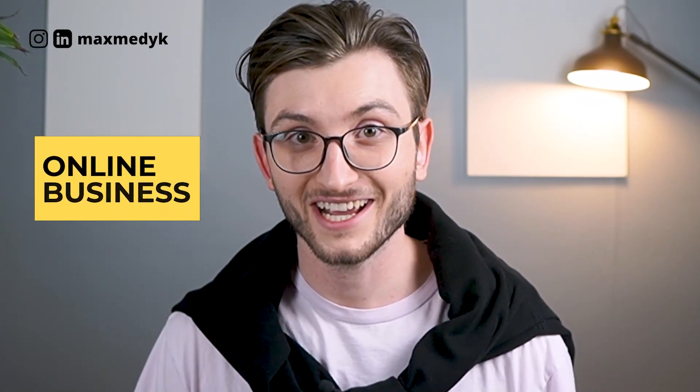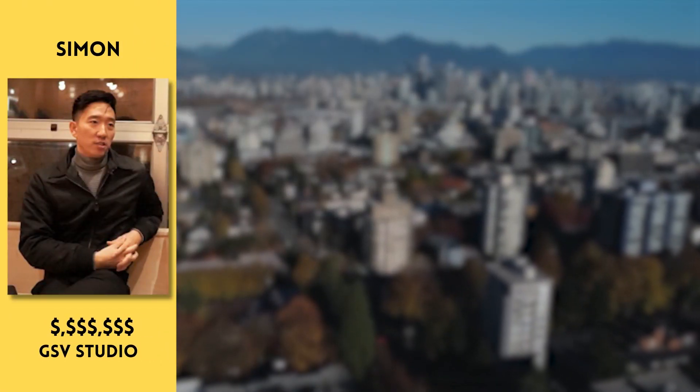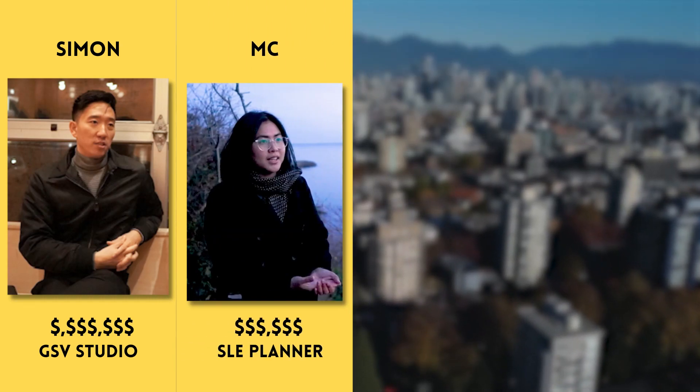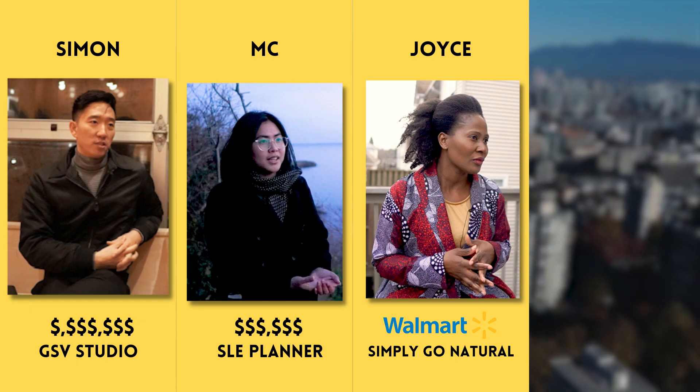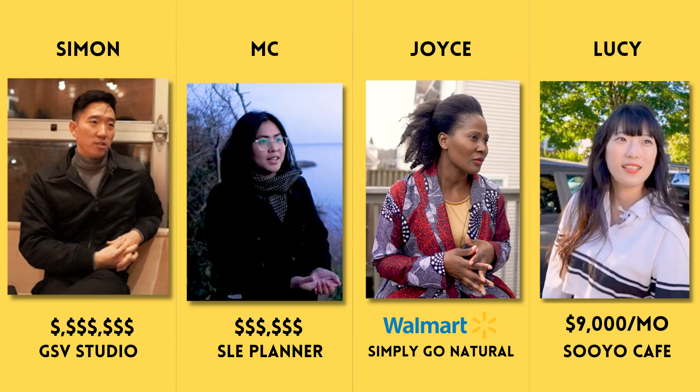I interviewed four successful immigrant business owners — two running online businesses and two running physical product businesses. Meet Simon, a seven-figure digital marketing agency founder; MC, a six-figure online coaching business owner; Joyce, a creator of a hair brand selling around Atlantic Canada and entering Walmart; and Lucy, a passionate coffee shop owner in Vancouver.